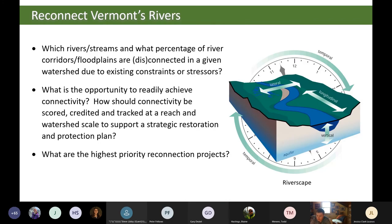The underlying questions guiding this project are: first, which rivers and streams, and what percentage of river corridor floodplains, are disconnected in a given watershed due to existing constraints or stressors — what is the current status? Second, what is the opportunity to readily achieve connectivity — what can we do to improve things? Third, how should connectivity be scored, credited, and tracked at a regional watershed scale to support a strategic restoration and protection plan? And fourth, what are the highest priority reconnection projects — how do we pick the best ones?